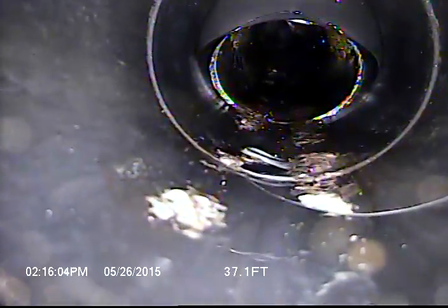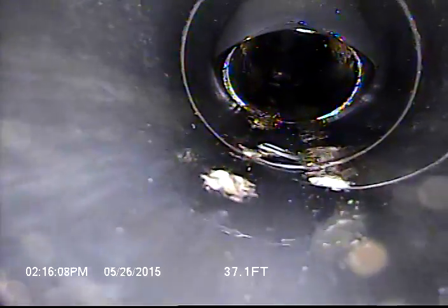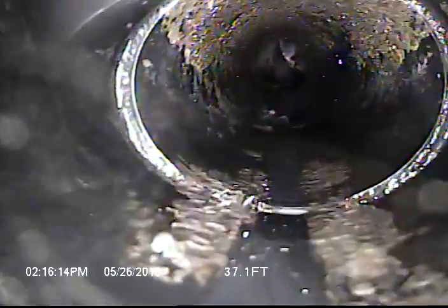It kind of appears here we've got ourselves — I don't know if that's the sand tee or the clean-out tee for the test when they lay the sewer line — but this looks ovalized as well right here.